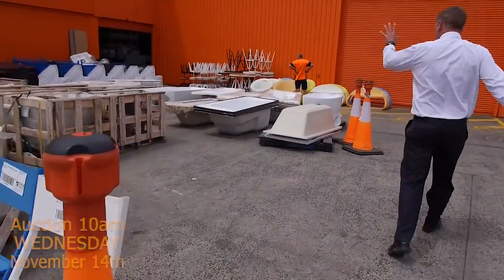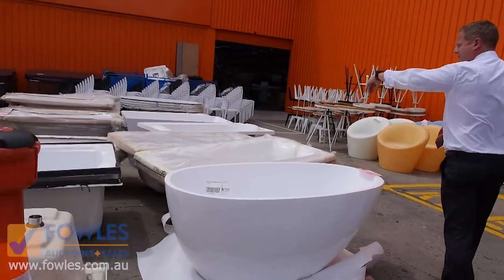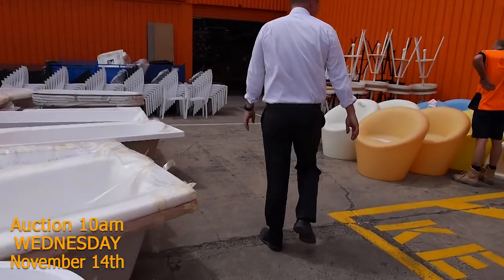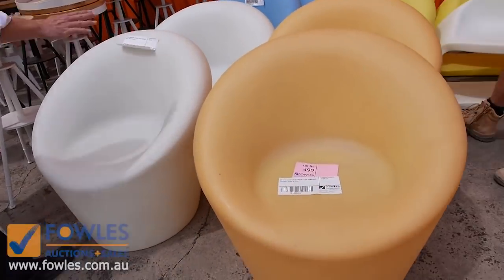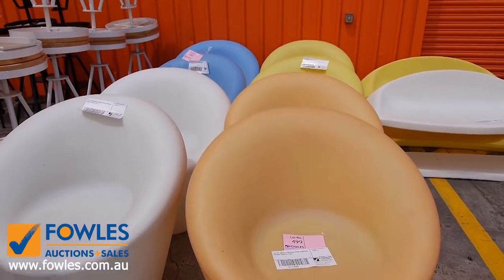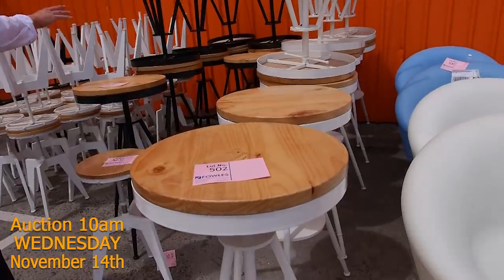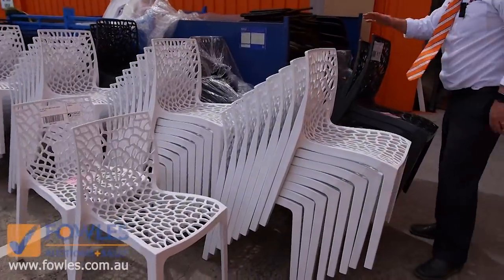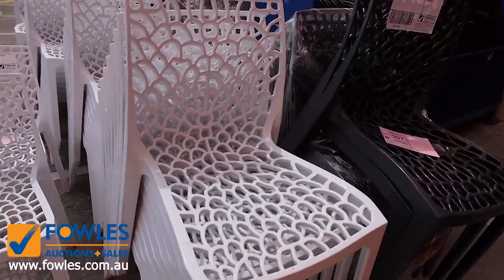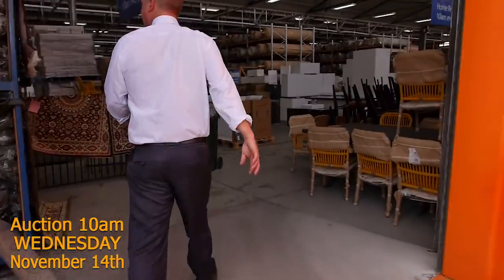Through here we've got some baths. If you're after a bath, these will be nice and cheap — all Australian made — and we'll get them going for probably about 10 or 20 bucks most of those. A bit more ex-hire furniture now. Have a look at these — they're made in Italy, would you believe. They'll be unreserved, we'll get them going for one dollar a shot. These beautiful bar tables, matching bar stools, and over here we've got some indoor-outdoor resin stackable chairs. So again, all unreserved — absolutely beautiful.